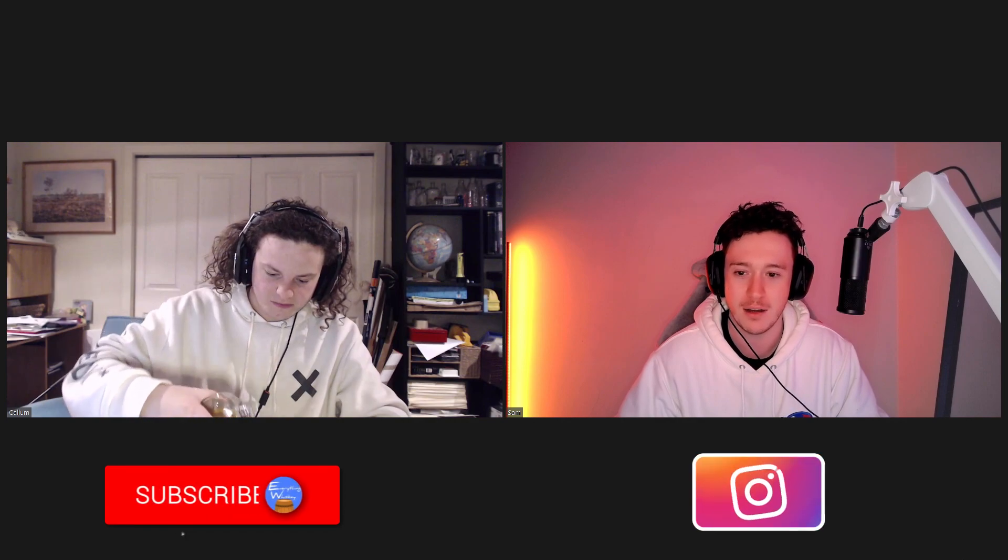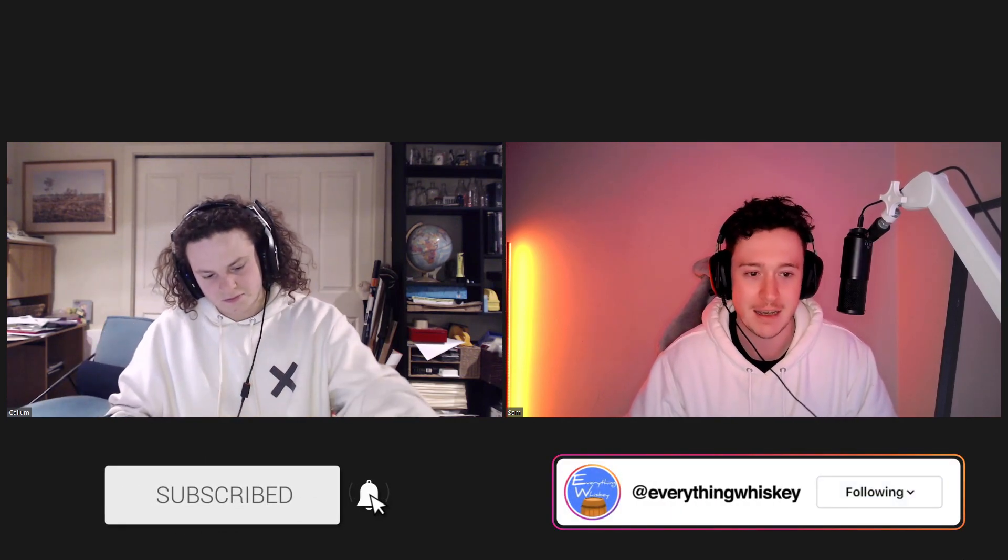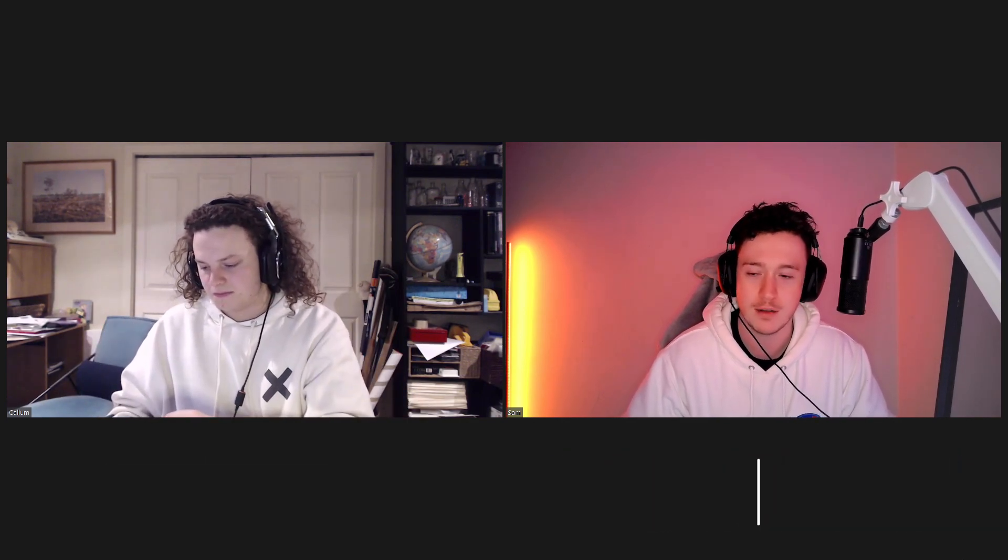Alrighty, back with another Zoom episode doing the Nika. We wanted to do this one in person when we first bought it — that was our intention — but it doesn't look like this lockdown is going away anytime soon. Hopefully soon-ish.